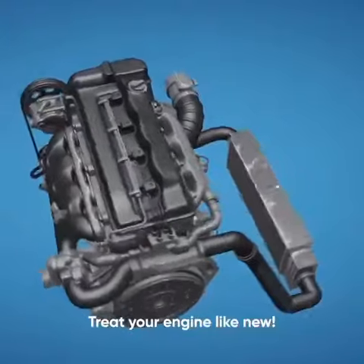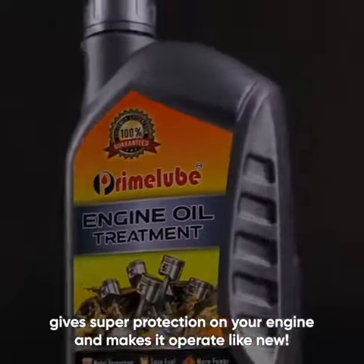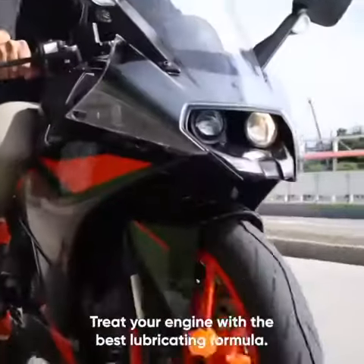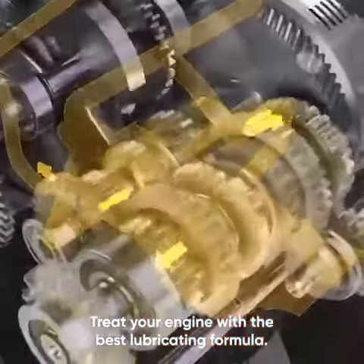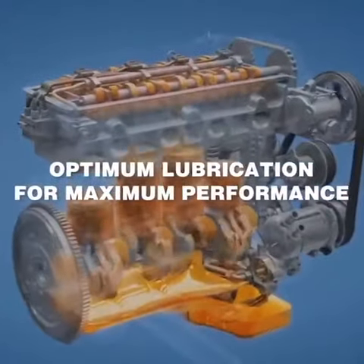No more worry. Treat your engine like new. Prime Lobe Engine Oil Treatment gives super protection on your engine and makes it operate like new. Treat your engine with the best lubricating formula.